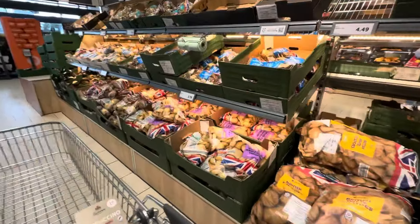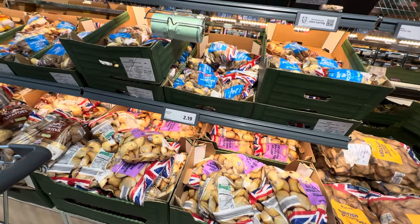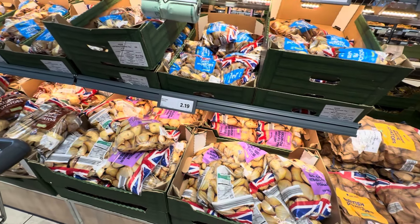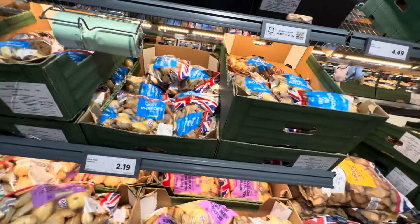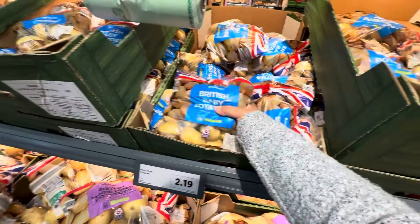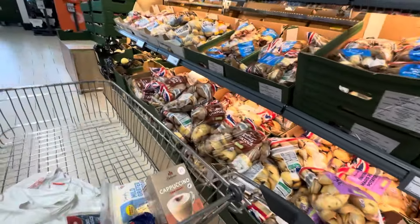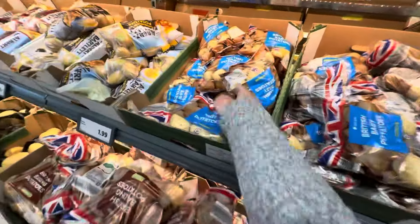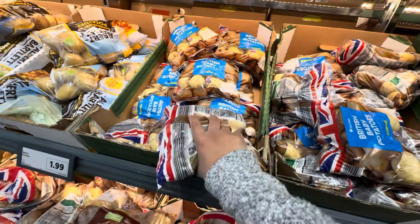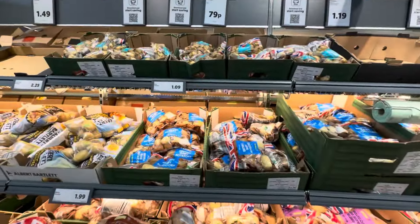Let's look for our roasting potato. I'm gonna cook the roast chicken that we bought from Asda yesterday — if you haven't seen the vlog, we did Asda food shopping. How much is this? It doesn't say. 1.09 — that's enough for me, Hubby, and Gabriel. I think this is enough. 1.09, guys. Baby potato.